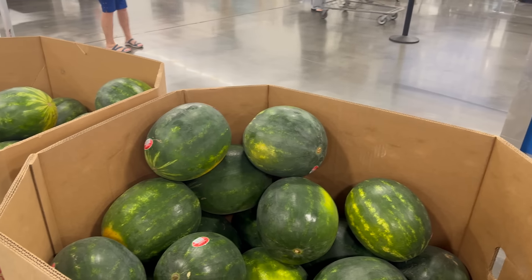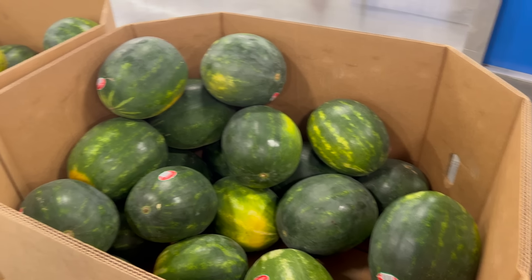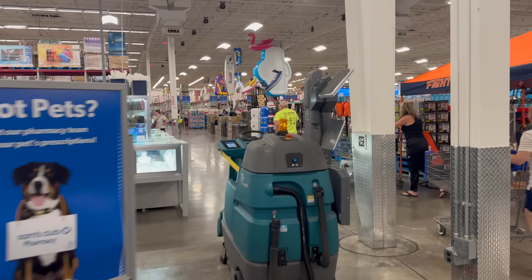$5.98 for the seedless watermelons — have these gone down in price again? I just bought one the other day, cut it open and it was delicious. Three of my kids tried it — my kids don't usually like watermelon, it's just a me thing — but three of them loved it.